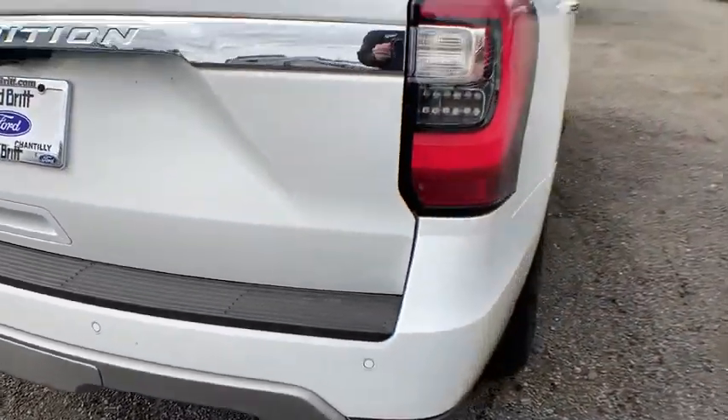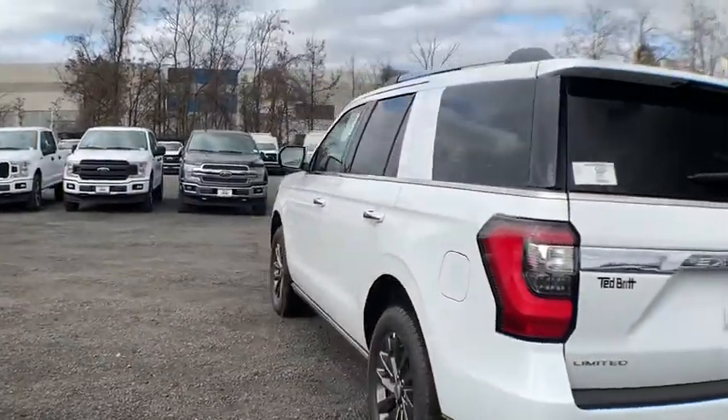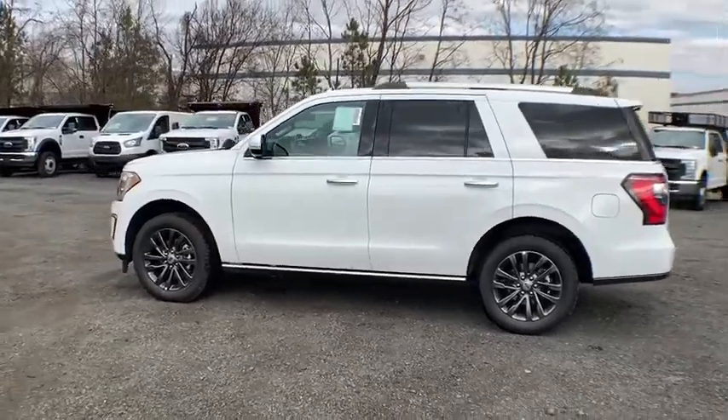Compass. Power windows. Heated front seats. Trip computer. Security system. Heated steering wheel. Electronic stability control. Rear window defroster. Fog lights. Tachometer.